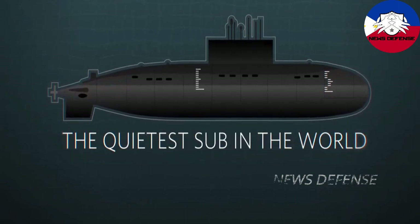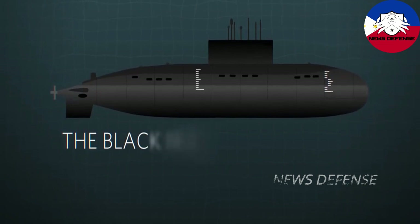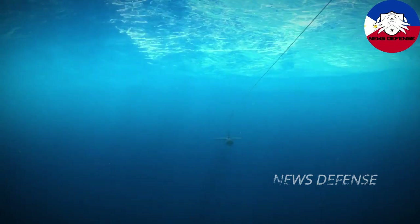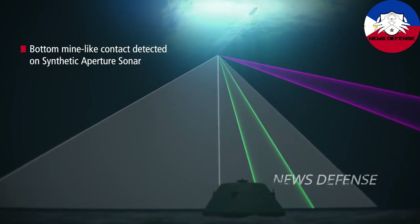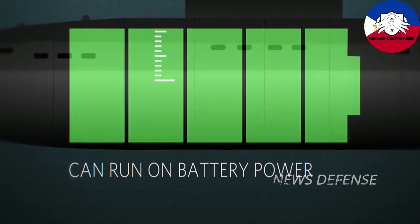The system will be integrated with Hanwha's combat management system. This successful SAT concludes a long design, development, integration, installation, and acceptance period. We will be fitting the Hunter system to two more ships for the Philippine Navy in the next 12 months, and with this additional reference, ELAC Sonar hopes to have more exciting projects in the pipeline.